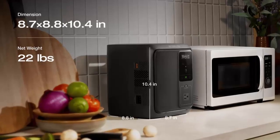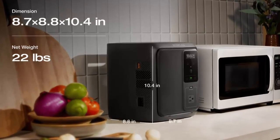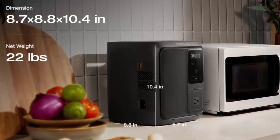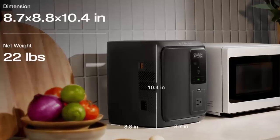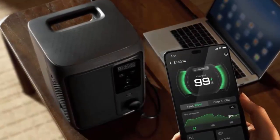And for portability, its compact design — 8.7 by 8.8 by 10.4 inches, weighing just 22 pounds — makes it easy to grab and go. From home outages to road trips, it's built for mobility without sacrificing performance.